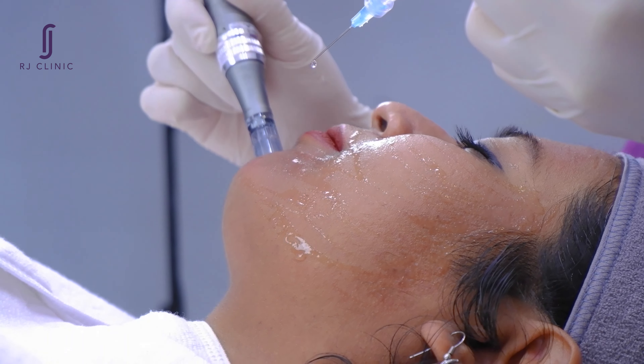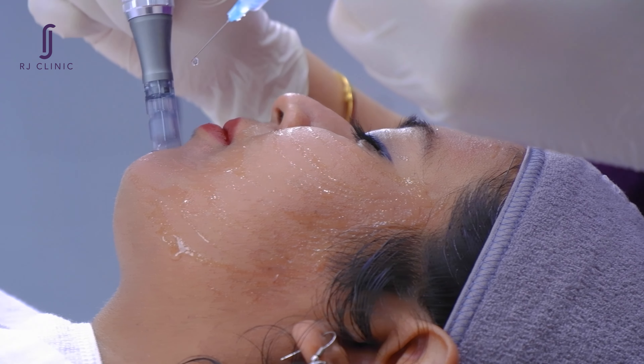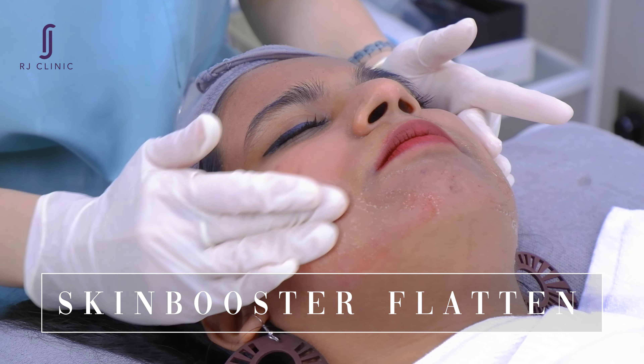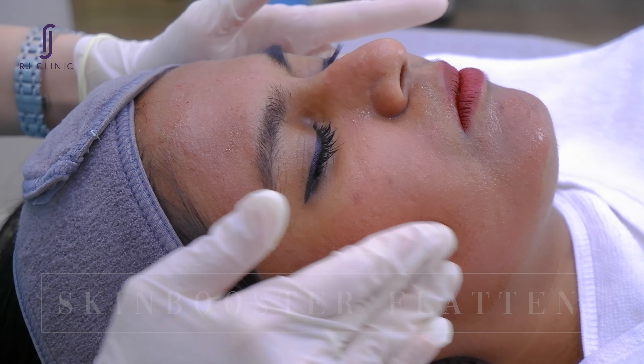What I loved about the treatment is that it's minimally invasive and there's no downtime or recovery period. The procedure itself was quick and painless, so it's perfect for anyone who's short on time but still wants to see results.